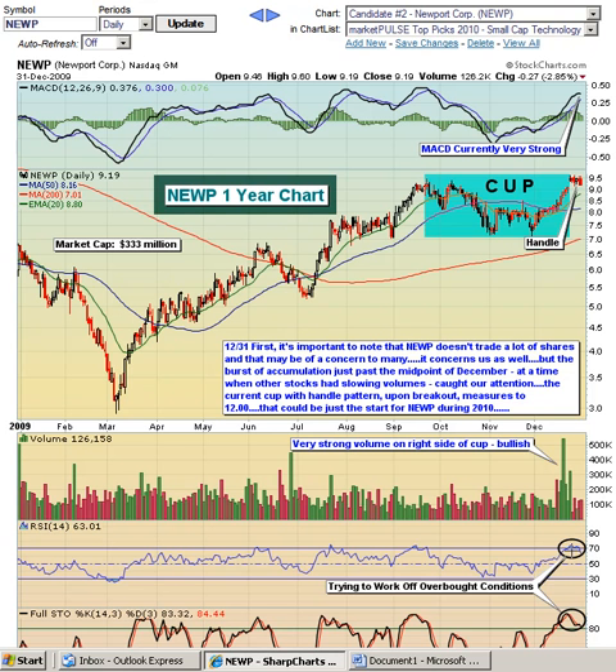As you can see, RSI had been over 70 and stochastics were up near 100, so this recent handle has actually helped to relieve some of the overbought conditions. But going forward into 2010, it looks like it should be a good year for NEWP.